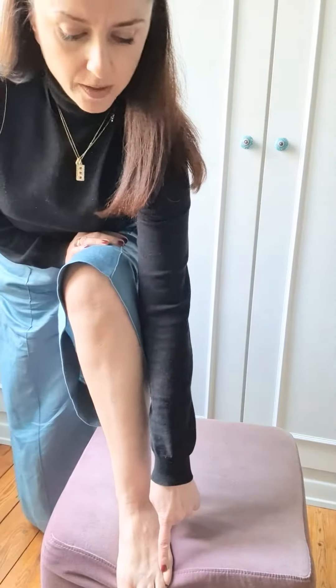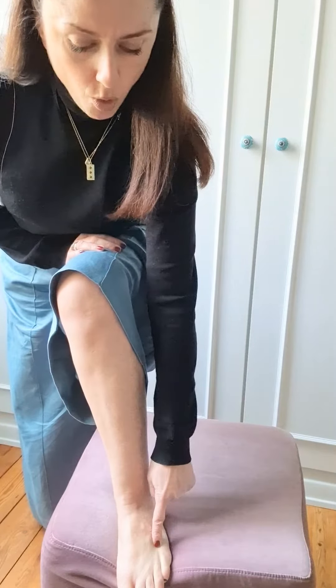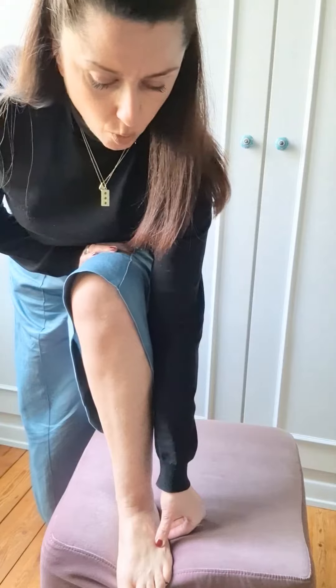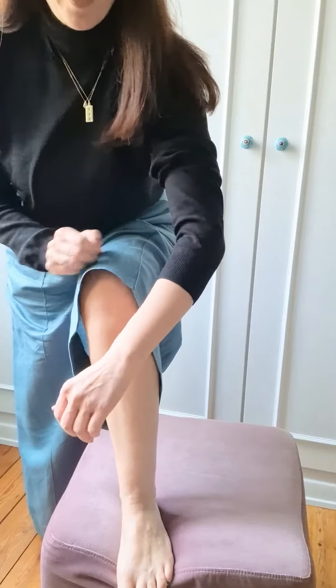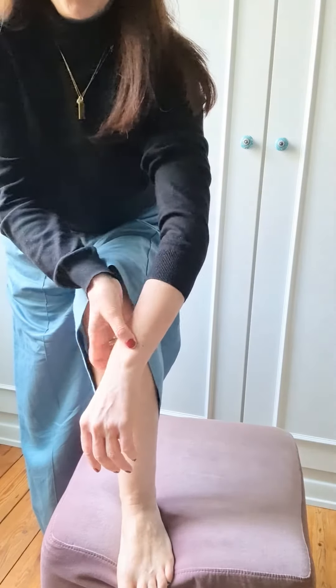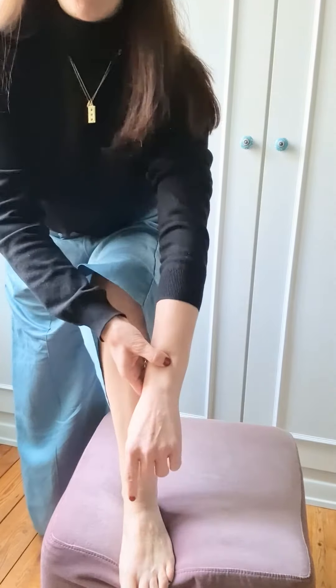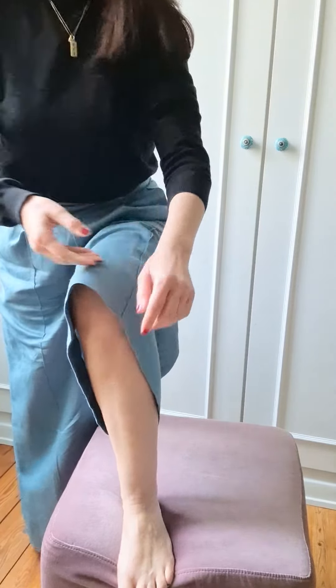The next point is a combination of two points. The first is Gallbladder 41 — form a straight line from the second-last toe to the pinky toe all the way to the back where the bones join, and press or pump there. Combine that with Triple Heater 5, which is two fingers from the wrist just on the side of the bone. The combination of Gallbladder 41 and Triple Heater 5 helps alleviate period headaches.